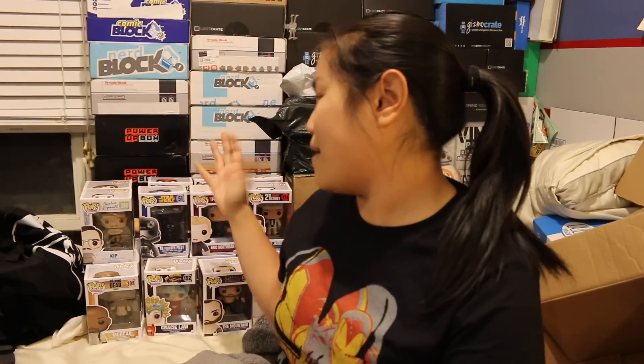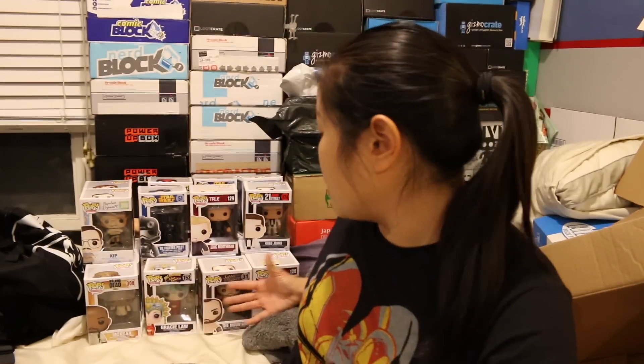Obviously the one thing is you get random Funko Pops you might not necessarily want or need. This was my 2016 Vinylpalooza — I don't know how often they do this, but so far it's been yearly and I'm very happy with it. Overall I would give it a 4.25 or 4.5 out of 5 noobs — good value, no duplicates, and a good assortment. On average, probably a 4 to 4.25 out of 5.